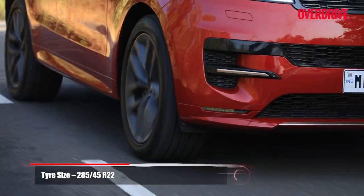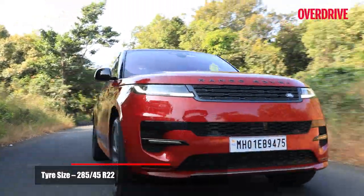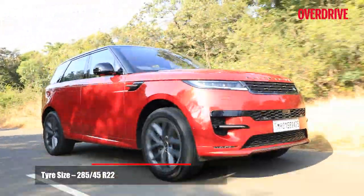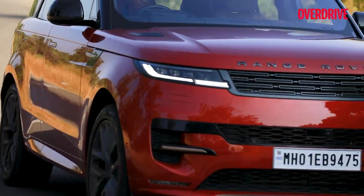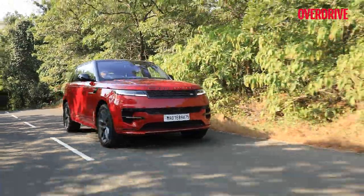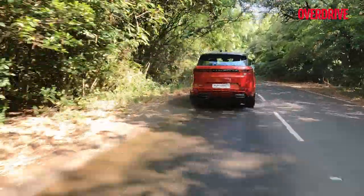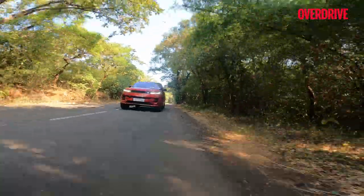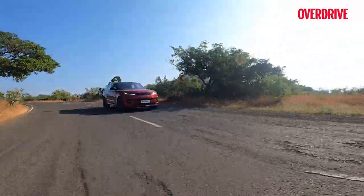These massive 22-inch wheels look great, but going a size or two smaller should be best for local conditions. The Range Rover Sport can chop and thud over uneven city roads, but the impacts are quite well damped for such a large-sized wheel. Either way, this fades away quickly as speeds rise, and with the significant suspension travel from the air springs, you don't really need to tiptoe over rough patches either.